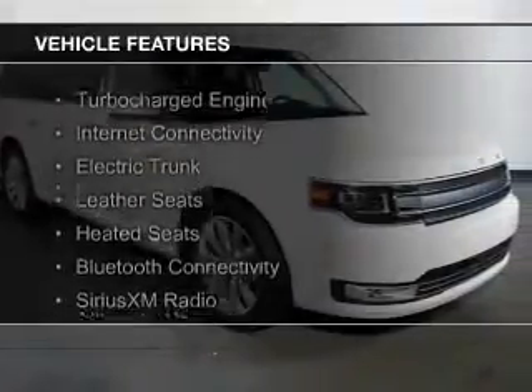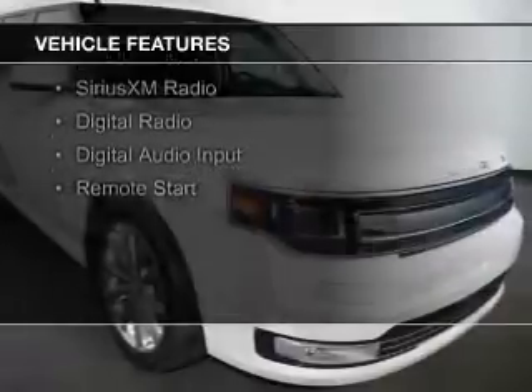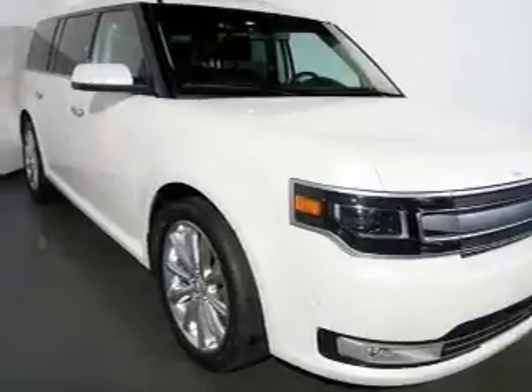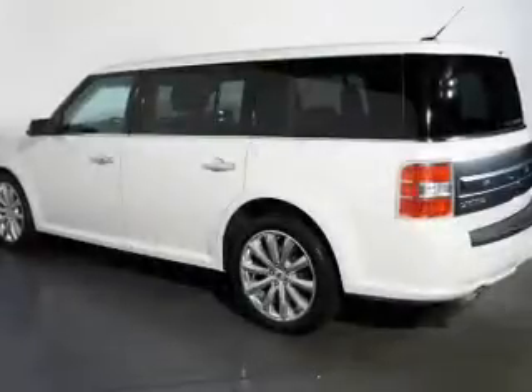The features include a turbocharger, internet connectivity, electric trunk, leather seats, heated seats, Bluetooth connectivity, Sirius XM satellite radio, digital radio, digital audio input, and remote start.